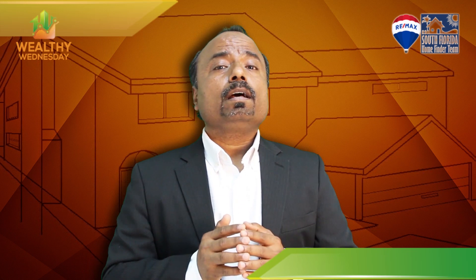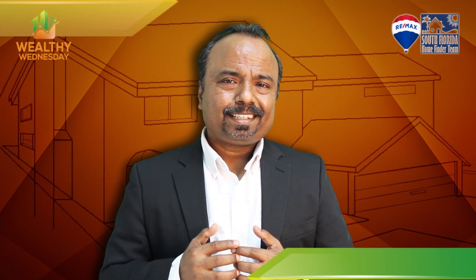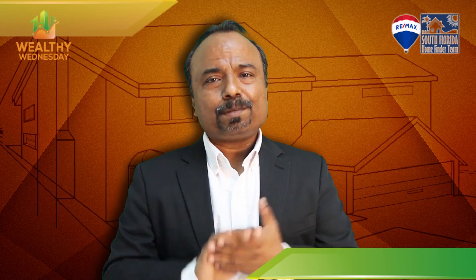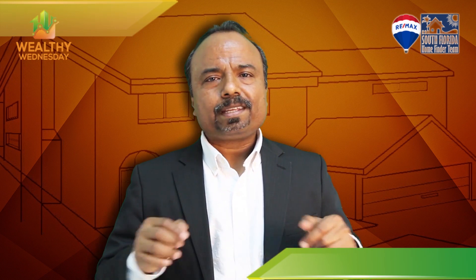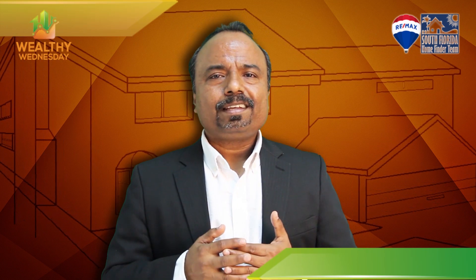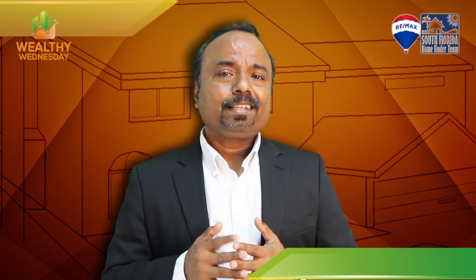Consider all these factors and make sure the wholesale property you're getting the offer on is the right price or not. Hopefully this video will help you decide your next investment deal. Feel free to comment here or reach out to me — I'll be happy to answer any of your questions. Thanks for watching and see you next week.